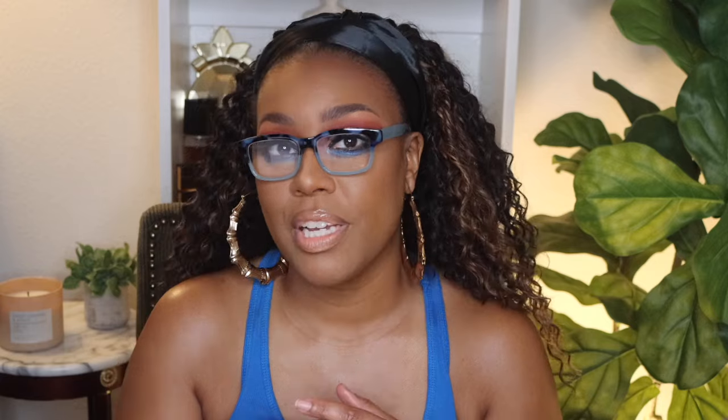Collagen also helps to form fibroblasts, which are formed in the dermis — the middle layer of the skin. In that process, the collagen replaces dead cells and helps to grow new skin cells. I'll try to show an example on screen where you can see the dermis of a younger person versus the dermis of an older person.